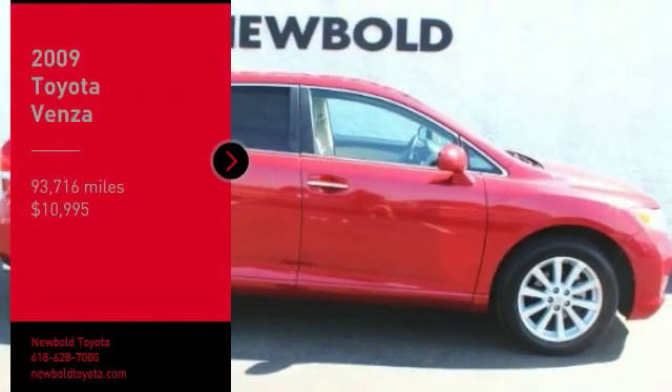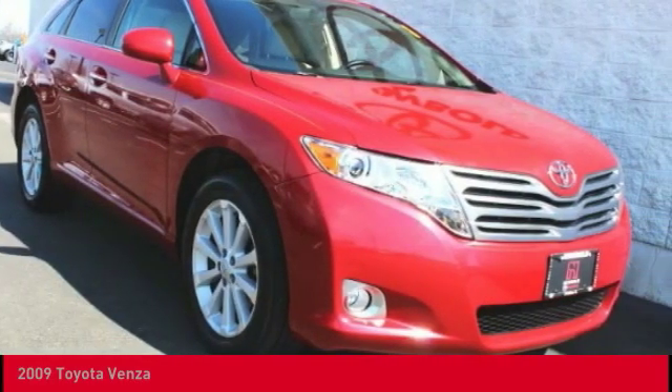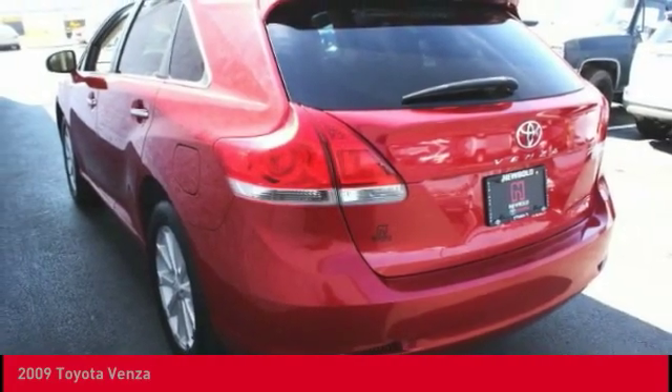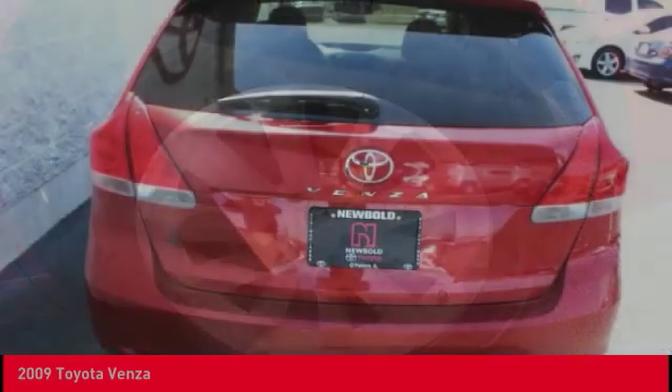Stop by and take a look at the 2009 Venza. Toyota Venza blends the attributes of a crossover SUV with those of a wagon. Venza boasts a spacious interior, a powerful and efficient engine, a pleasant driving demeanor, innovative interior storage, and strong crash test scores.